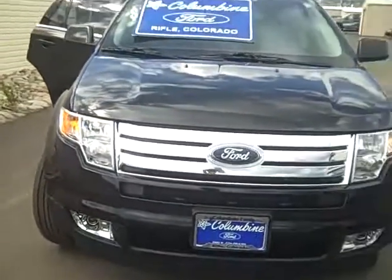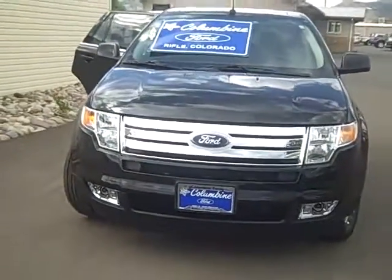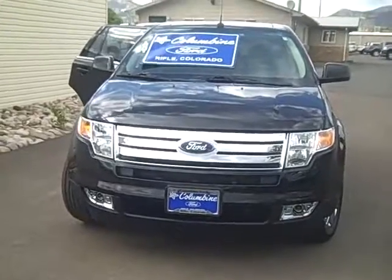Please come on in — we'd love to take you for a test drive in this or any of the other vehicles we have in stock. Thanks.